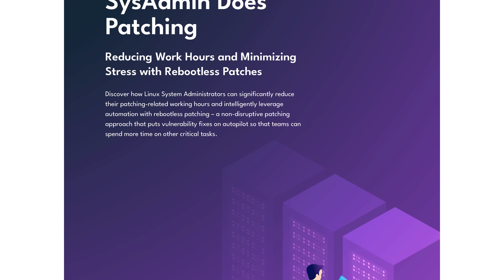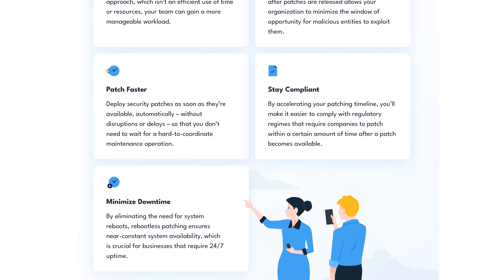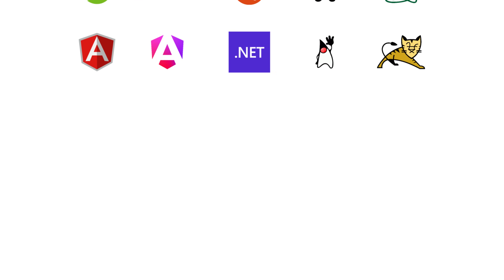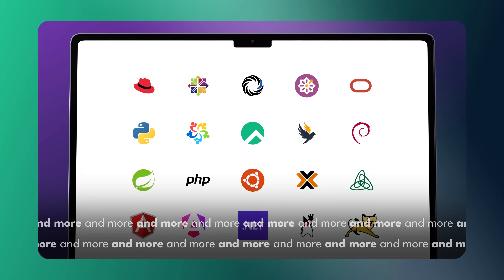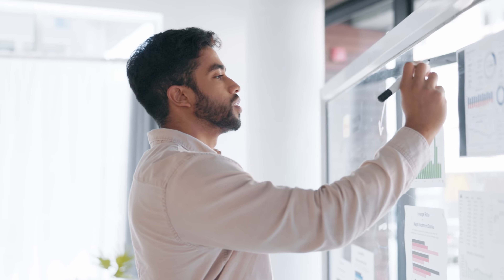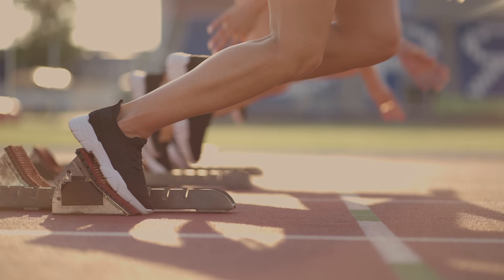Our comprehensive guide walks you through everything you need to know about rebootless patching: the technical mechanics of how patches are applied without disruption, compatibility with popular Linux distributions including RHEL, CentOS, Ubuntu, Debian, and more, cost comparisons with traditional vendor support options, implementation strategies for organizations of different sizes, and practical next steps to get started.